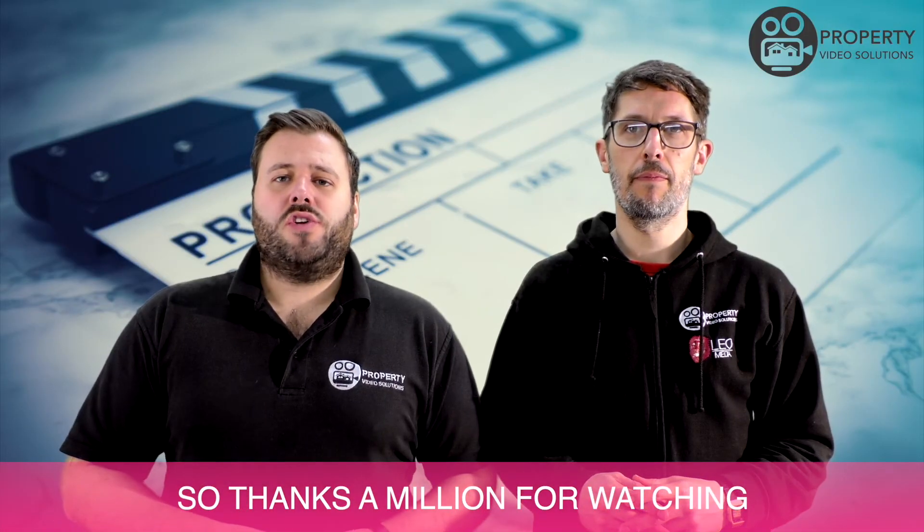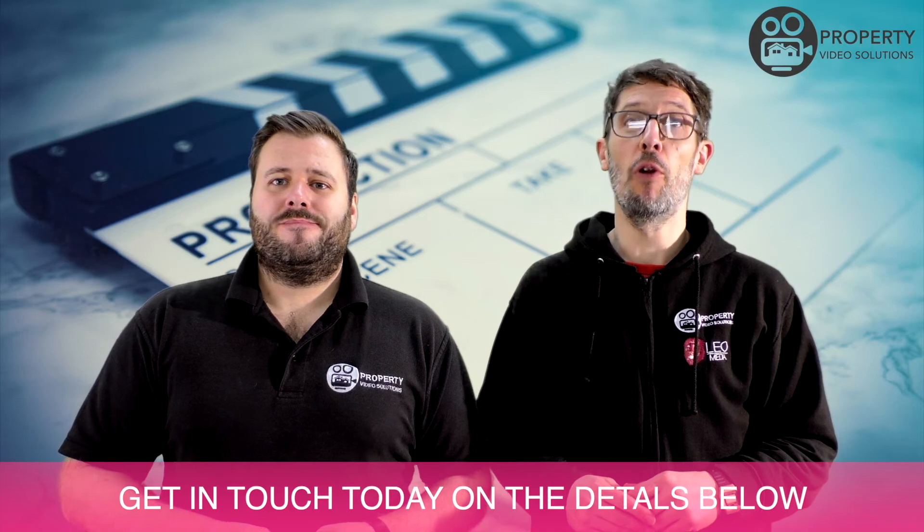So thanks a million for watching. Get in touch today on the details below. We look forward to hearing from you.